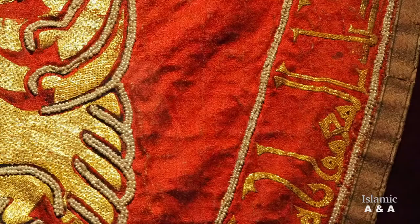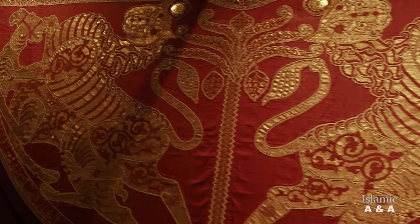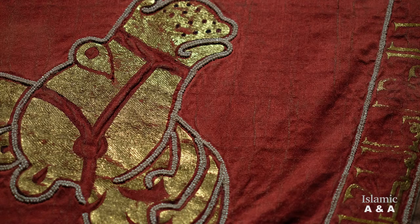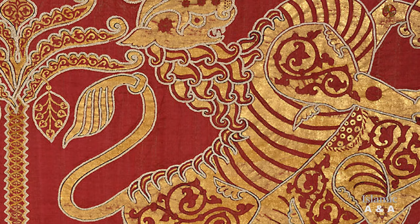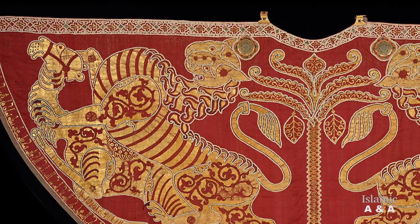One of the key motifs, alongside the palm tree and the Arabic inscription, is the lion and camel motif. Art historians interpret the two lions in the mantle as a symbol of the triumph of the Norman ruler, while the camels symbolize the subjugated Arabic enemy. Therefore, the lions are designed significantly larger than the camels, and the defeated camels lying on the ground are disproportionately small to emphasize the symbolic meaning.